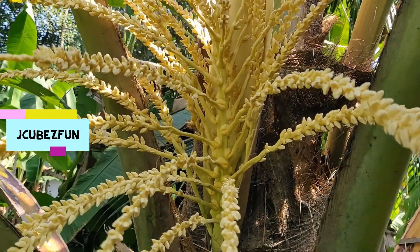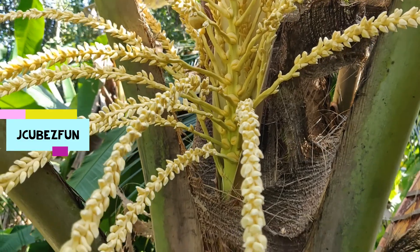Happy to show you the blossoming of the maiden flower of our coconut tree.